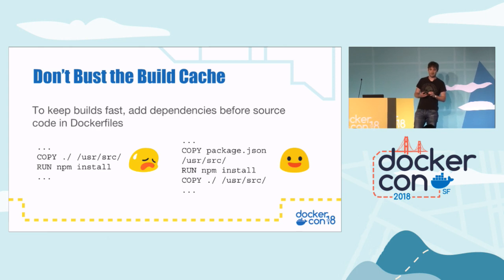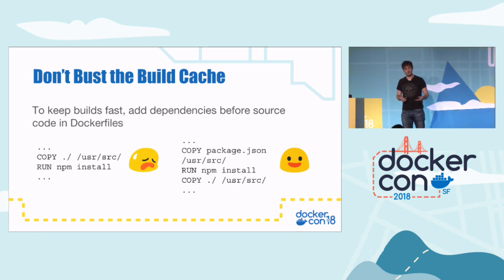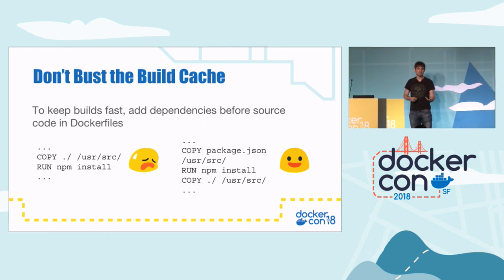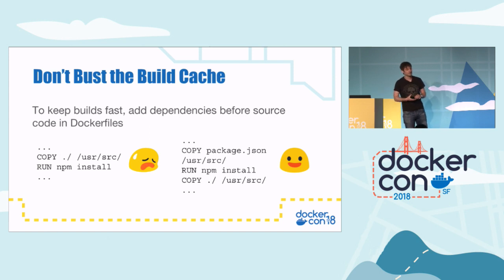On a similar note, don't bust the build cache. In a lot of programming languages you install dependencies — the example here is Node.js installing NPM dependencies, but the same thing applies to Python, Java, Maven, etc. In the first example, we copy over all the source code and then run 'npm install'. That NPM install command is costly — it goes off to the internet and downloads all the dependencies. The issue is that if you change any file in the source code, it busts the build cache and NPM install runs again, even though your dependencies probably haven't changed. So instead, first copy over package.json, then run NPM install, then copy over the rest of the source code. That way you only bust the build cache if you change package.json. The same applies for Python and pip.